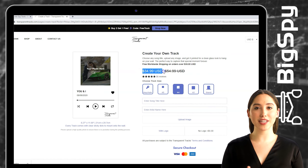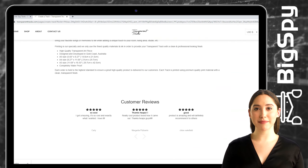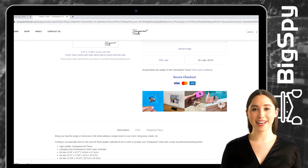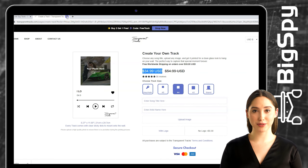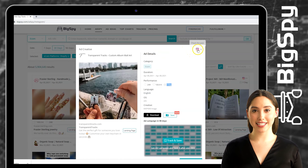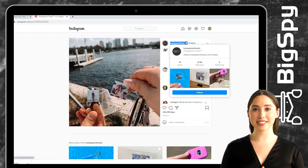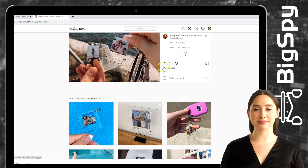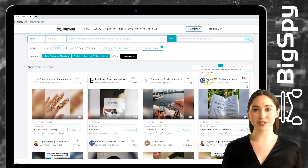This product is a perfect gift for your loved ones, which you can choose any song title, upload any image, and get it printed for a clean glass look to hang on your wall — the perfect way to capture that special moment forever. By clicking the Instagram logo, you can see their Instagram page, which has a lot of likes and comments for this ad.